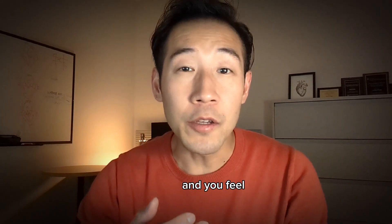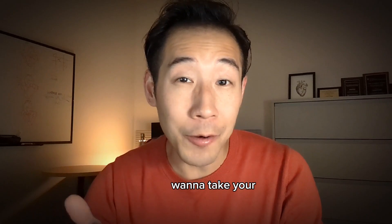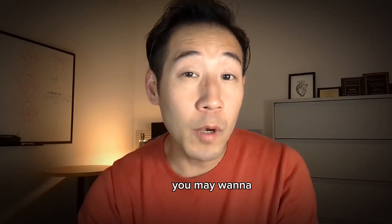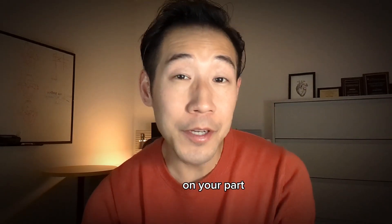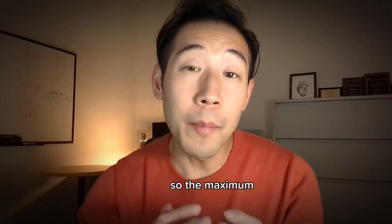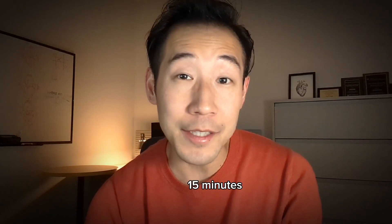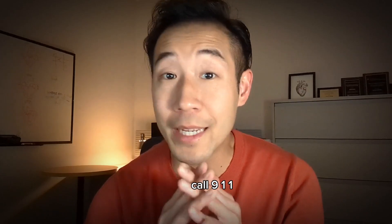If after you use one spray you feel like you need a second spray, this is the time you want to take your phone out. Depending on how significant your chest discomfort is, you may want to call 911 right away. This is really a judgment call on your part, but you should get some guidance from your doctor depending on how significant your disease is. The maximum you should take is three doses within 15 minutes. If by then you have not contacted anyone, you should call 911 immediately.